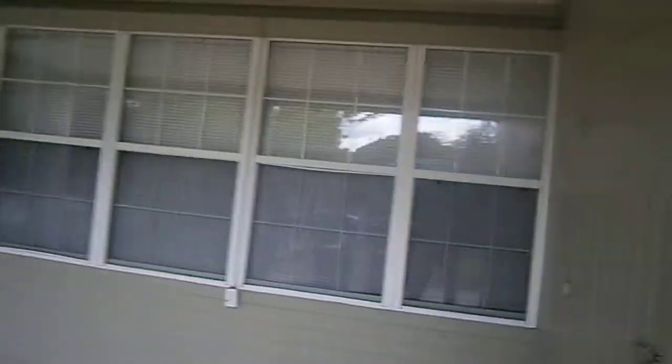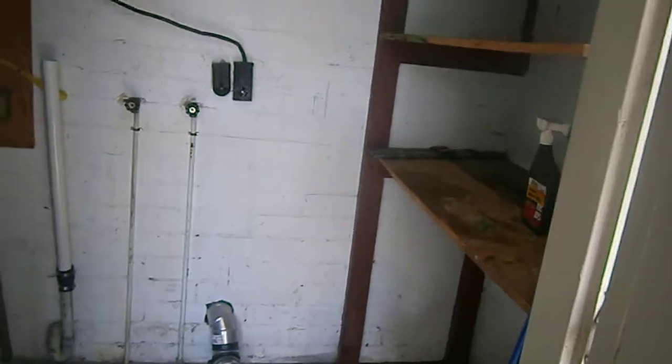We have a separate little laundry storage room in here — washer, dryer hookups — and extra storage in here.